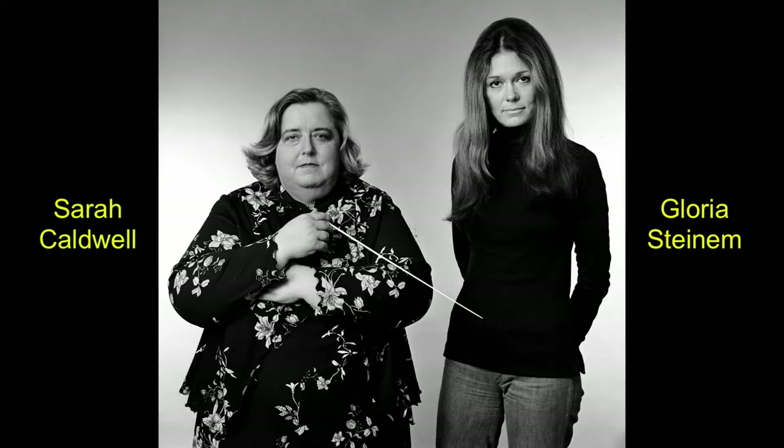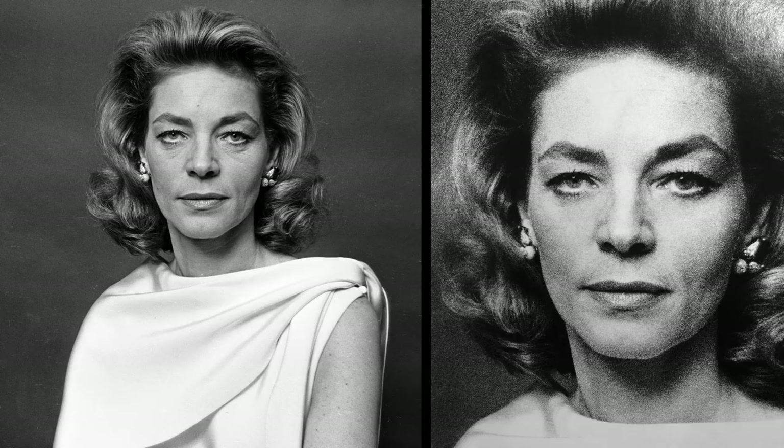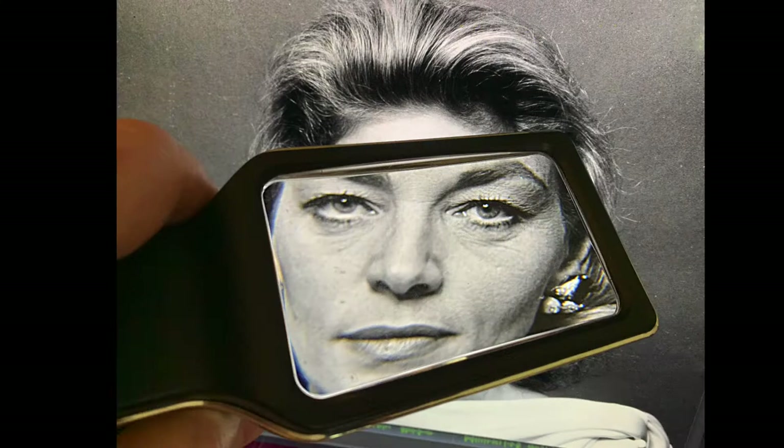In 1975, Jack photographed conductor Sarah Caldwell and writer and Ms. Magazine publisher Gloria Steinem for the New York Times. He also took solo portraits of Sarah Caldwell. Here is a very interesting example of Jack's old-school retouching skill, showing how he removed the bags under her eyes. Here is a similar example of retouching before and after of actress Lauren Bacall to eradicate her crow's feet and soften lines in her brow. This is a 1965 portrait. In those pre-Photoshop days, this work had to be done with magnifying glasses using tiny paintbrushes and great skill at matching gray tones precisely.